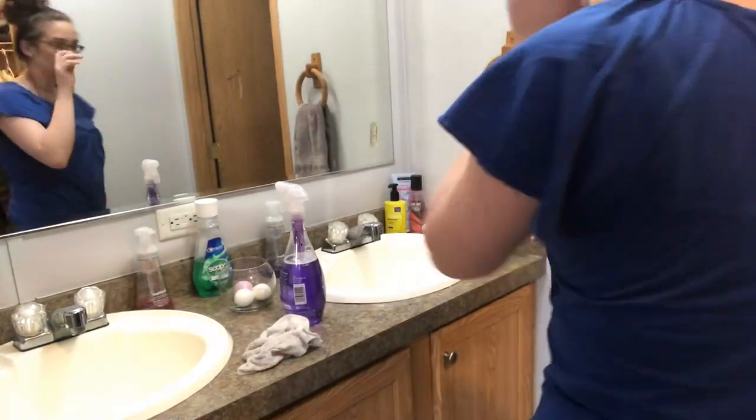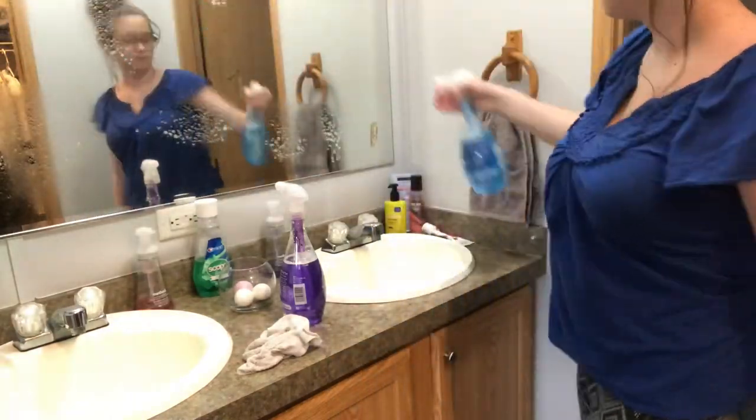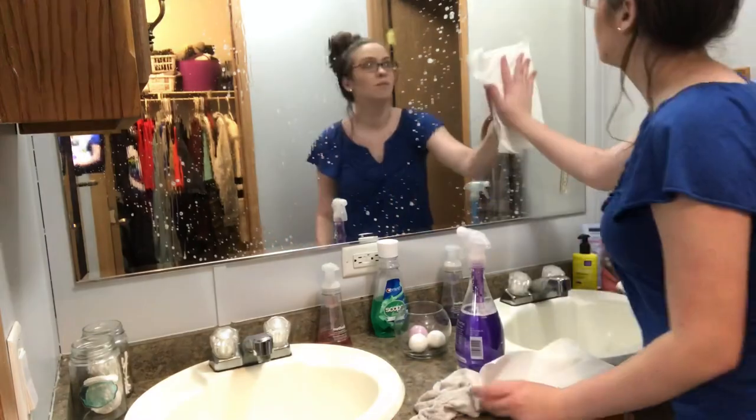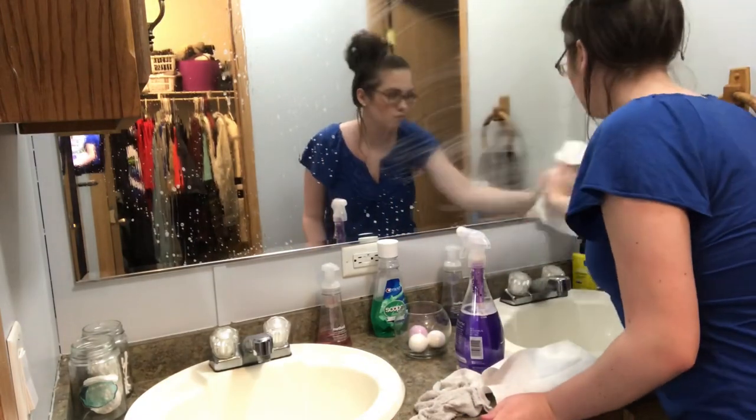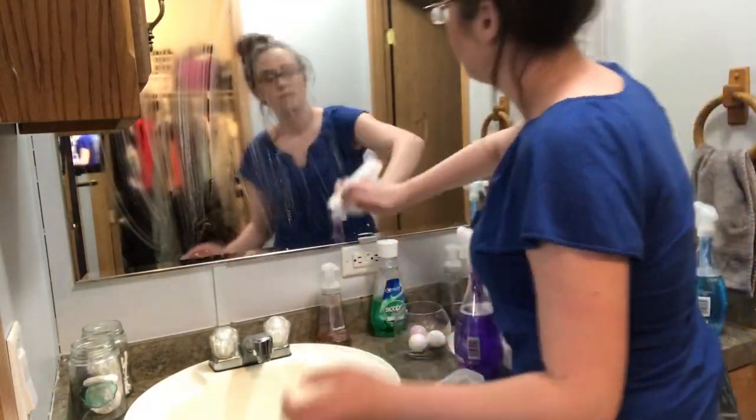Now I'm going to wash the mirror. I don't clean my mirror that often, but since I had a new cleaner I was really excited to try it. I was so happy that this window cleaner didn't have an ammonia smell — I cannot stand when window cleaners have that — but it actually smelled really good and I was really impressed.